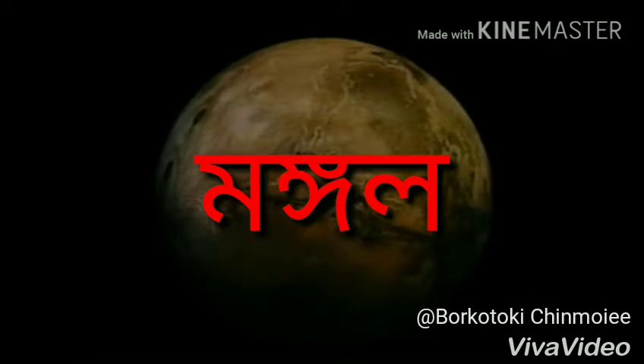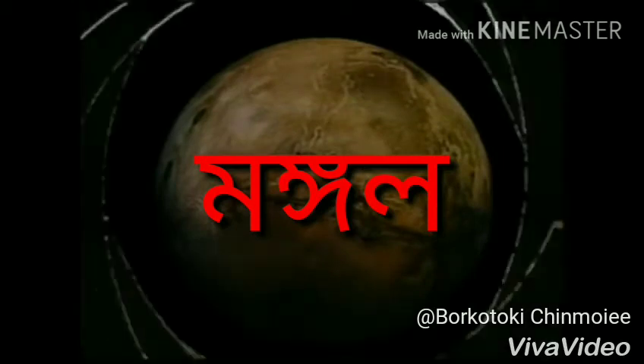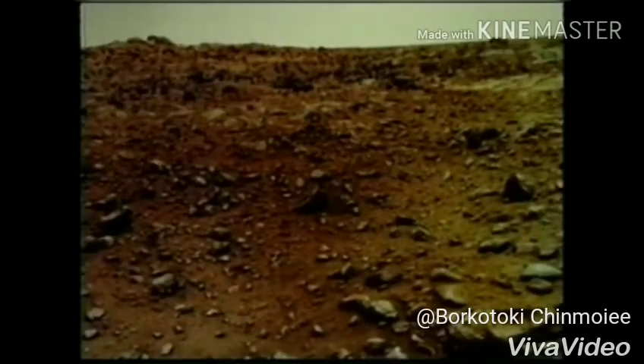Mars is the fourth planet from the Sun. Mars is called the Red Planet because its soil is red. The surface of Mars has mountains, canyons, volcanoes, and craters.